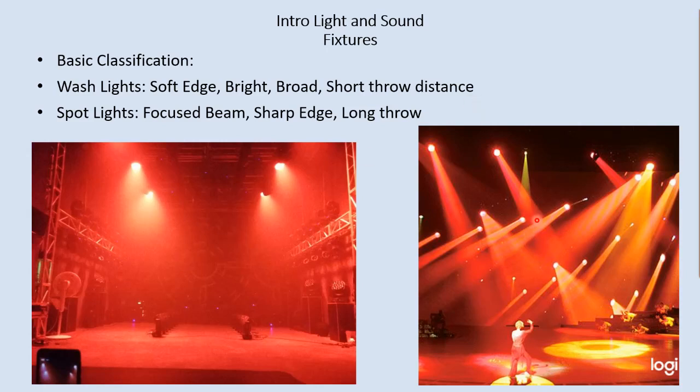Spotlights, on the other hand, have a very tight, controlled beam. You can see them making these shafts of light in the haze. They're often used to project patterns, gobos, or shapes in the haze or on the stage. A spotlight has a very focused beam, a very sharp edge, and is capable of very long distances — in this example, maybe 40, 50, or more feet away. They can also operate at close range depending on their lens, but they produce a very sharp-edged shape.